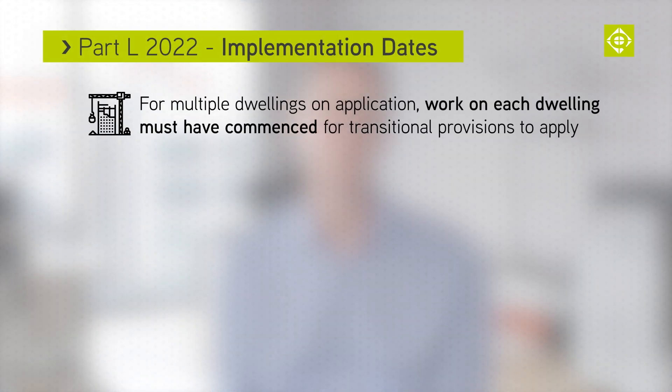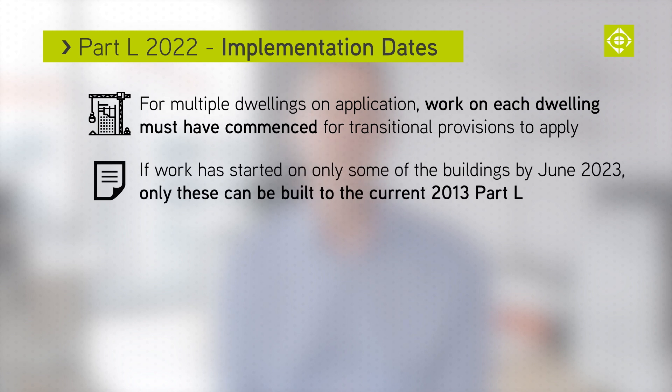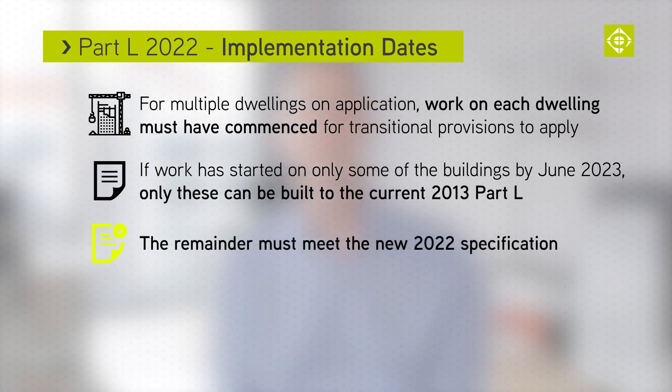So, on an application for 100 dwellings, work on all 100 units must commence. If 10 dwellings are started, only these can be built to the 2013 standards. The remainder must meet the 2022 standards.